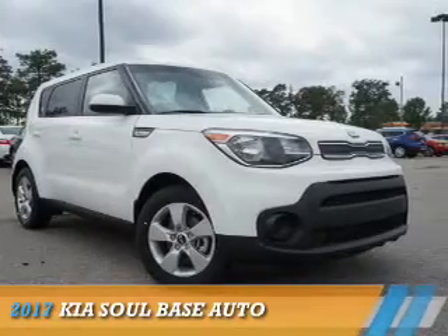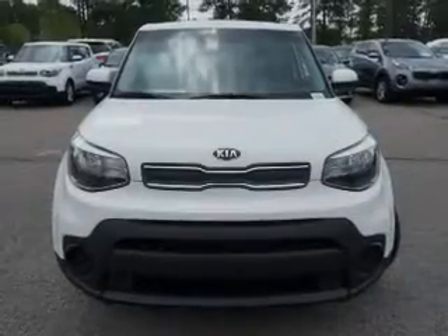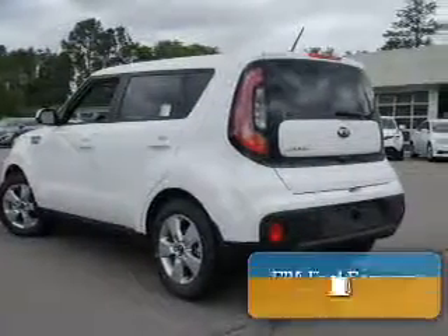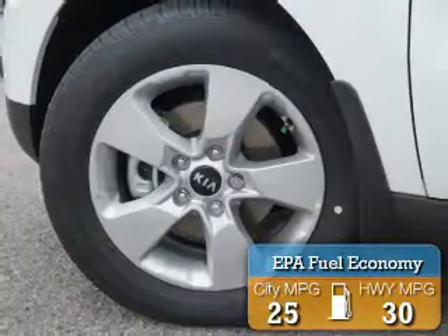Presenting the 2017 Kia Soul. It's powered by Front Wheel Drive, a 1.6-liter four-cylinder engine, and an automatic transmission. Great fuel efficiency saves you money by requiring fewer trips to the gas station.